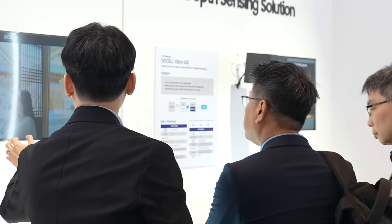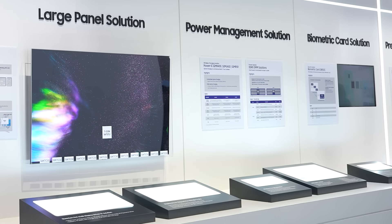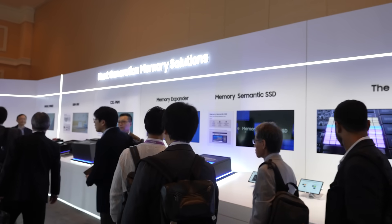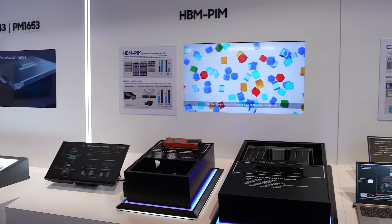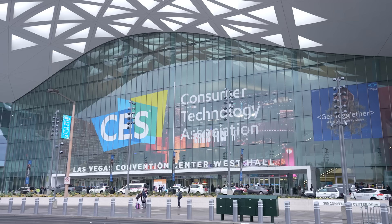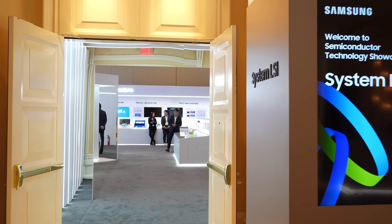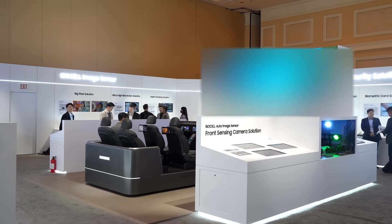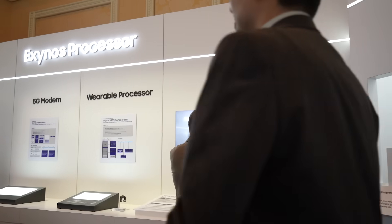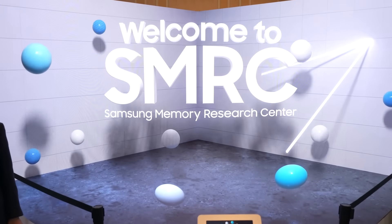This exhibition was a platform to showcase Samsung's latest technologies and products in the global market, as well as to interact with global partners. A wide range of companies and agencies visited to learn about Samsung's newest products and discuss future partnerships. Current trends and the future of semiconductors were shared through Samsung Semiconductor Showcase at CES, and the company looks forward to the continuous development of outstanding semiconductor technologies and products in 2023.